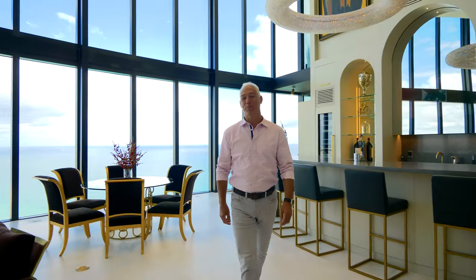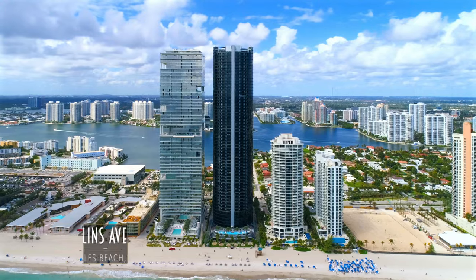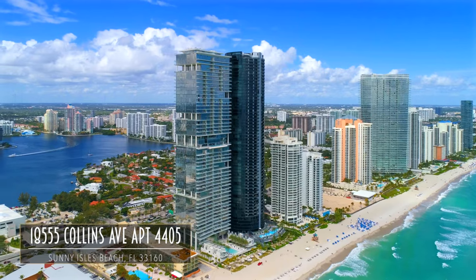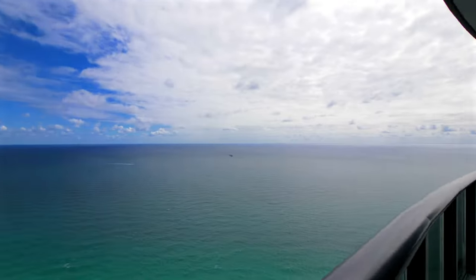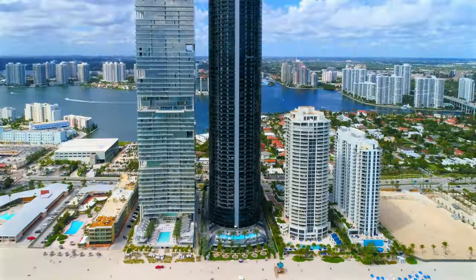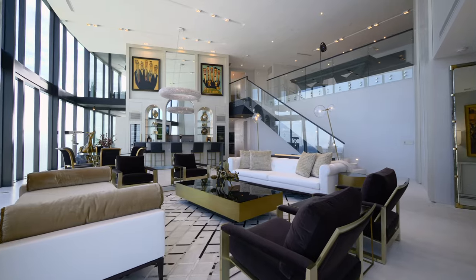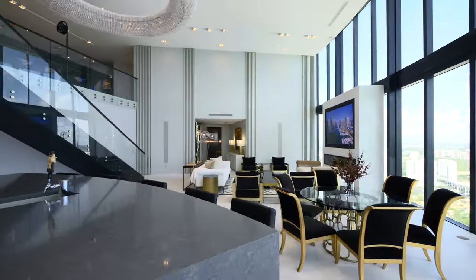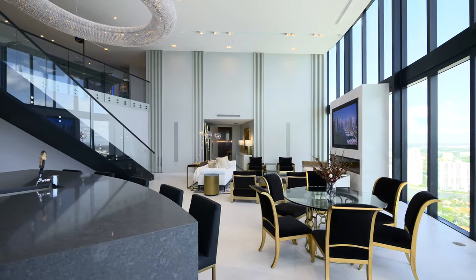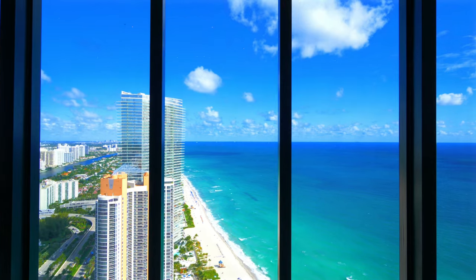Hi, I'm Nelson Gonzalez and welcome to Porsche Design Tower Residence 4405. Exceptionally finished with only the highest quality materials, this ultra-luxurious oceanfront condo will provide you with a lavish lifestyle, along with breathtaking panoramic views of the ocean and intercoastal waterway.